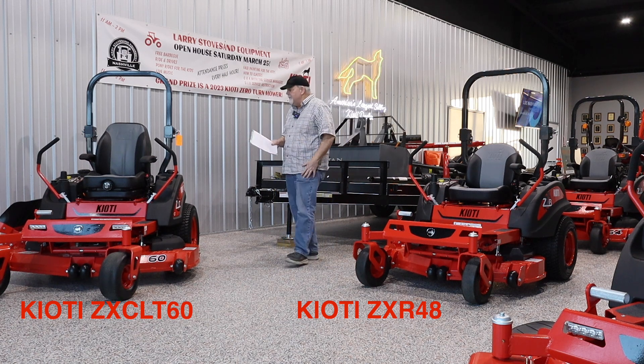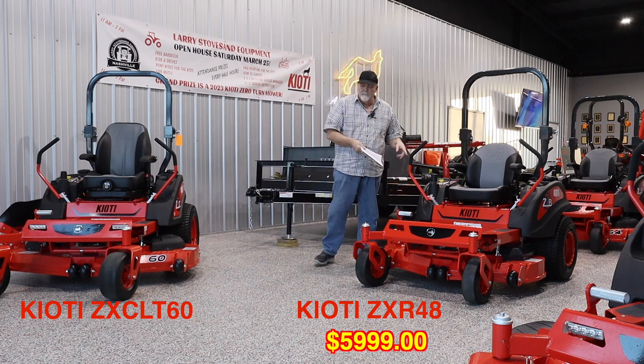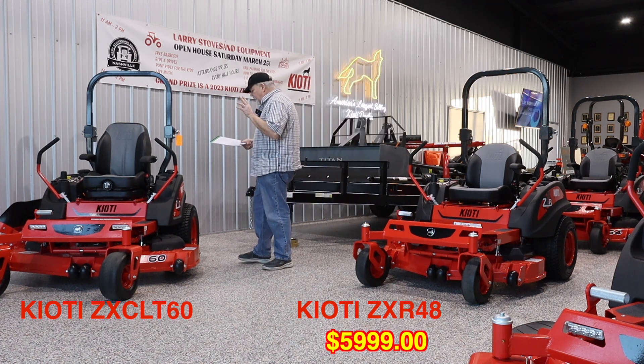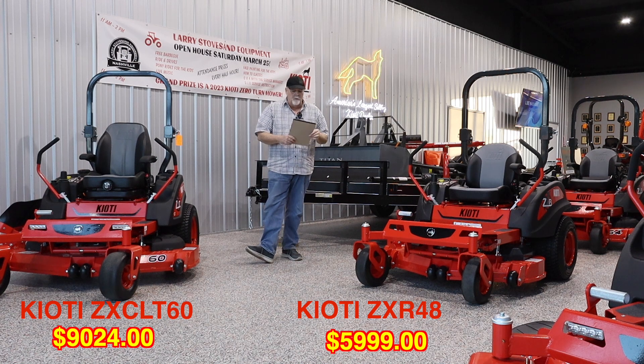But this is the most expensive. Price-wise, this one is $5,999. This one, as I said, is the most expensive zero-turn. And this one is $9,024. So $5,999 versus nine grand.